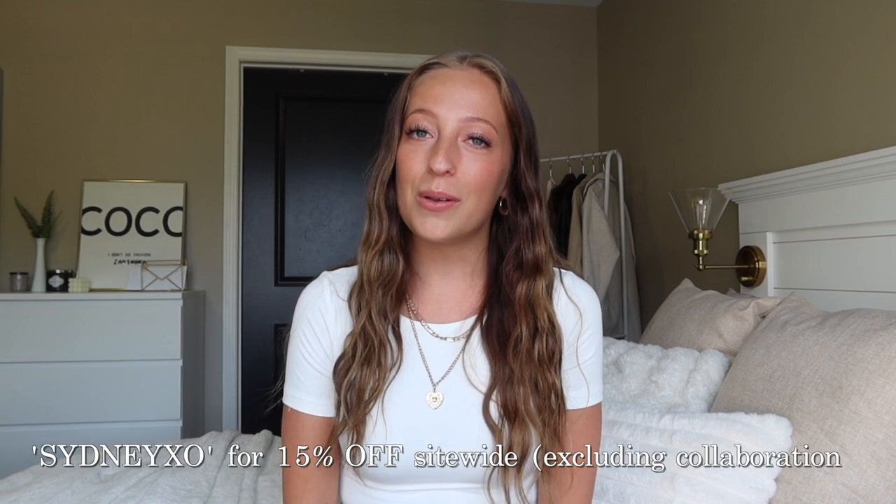That is everything for this White Fox Boutique haul — I hope you loved it as much as I did! There were so many amazing pieces and essential basics. Don't forget to use my discount code in the description below, and don't forget to subscribe because I have a huge giveaway coming very soon. Hit that subscribe button, drop me a comment telling me what your favorite item of the haul was, and thank you so much for watching — I'll see you in the next one!